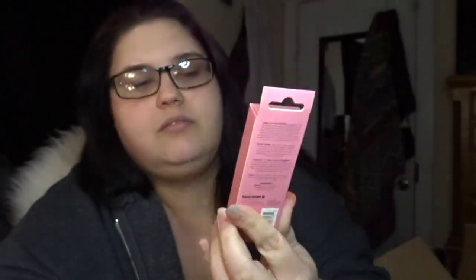Next I decided to get the Essence blush, and this is in the shade 40 Beloved.